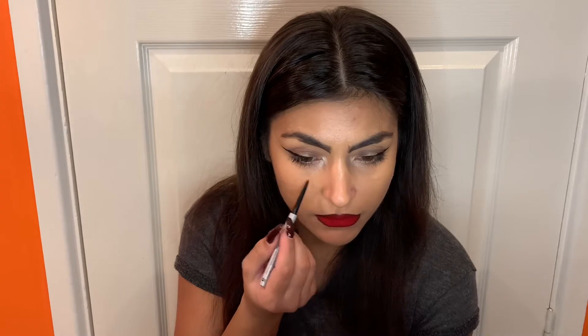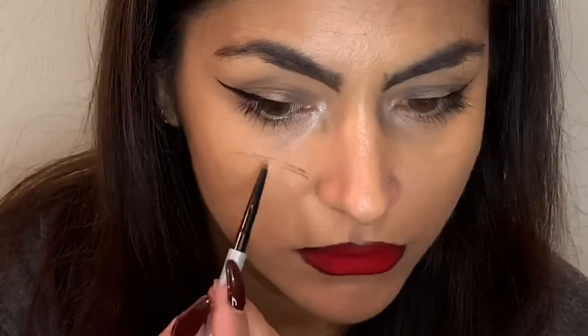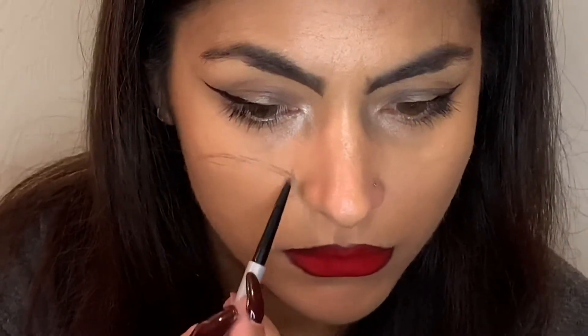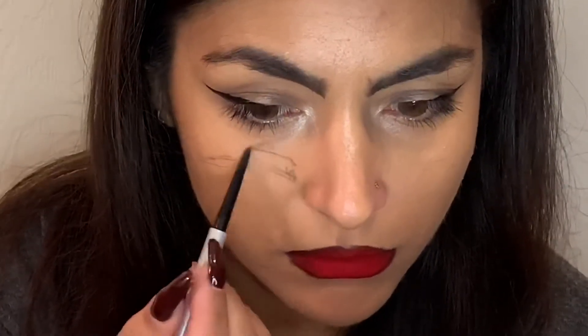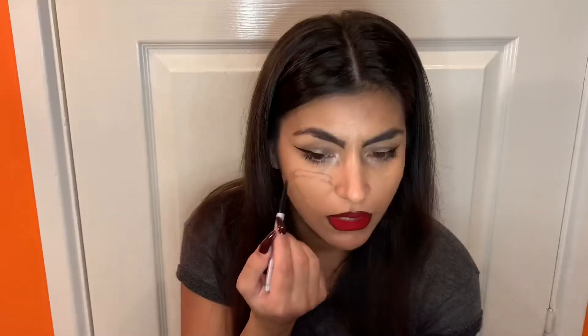To create this look I need exactly the same makeup I have at the moment, so let's do it. First I will create my eyebrows, which is the most difficult part. I'll just get a brow pencil and draw my brows — don't worry if it's not exactly the same.